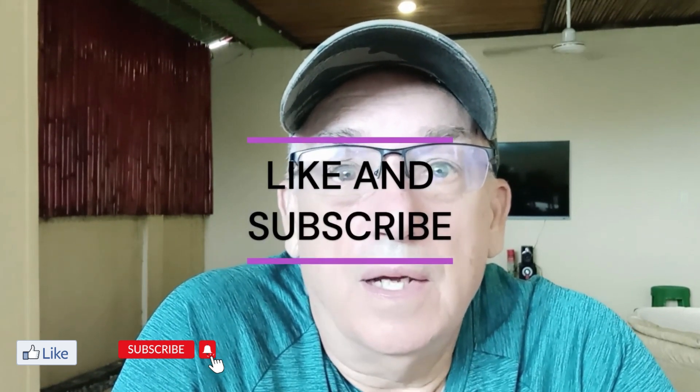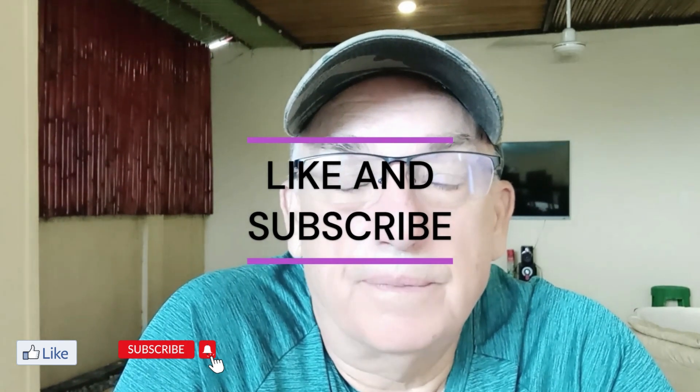Hey everybody. Today I want to talk to you about cash — bringing your cash to the Philippines. I hope you like this video and subscribe to my channel. When you bring cash here, you're allowed to bring up to $10,000 USD with you on the plane and bring that through customs.